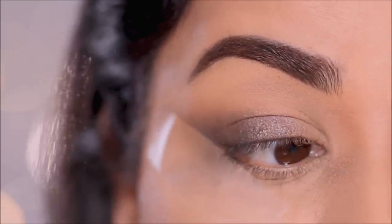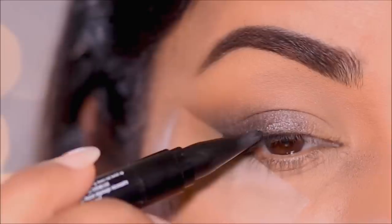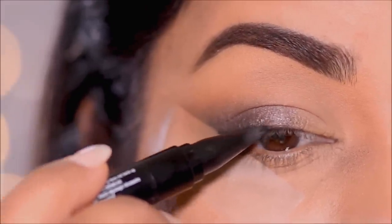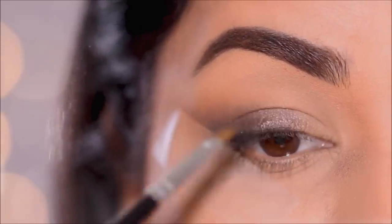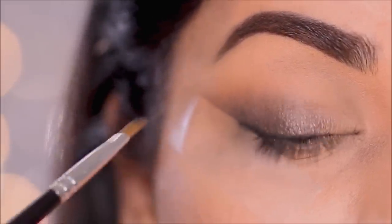Then I'm going to use the Master Kajal once again to pull out a small wing and line my top lash line, using the sticky tape in the outer corner as a stencil as well as my lash line as a guide. Then using a small angled brush I'm going to smudge this to get that smoky effect.